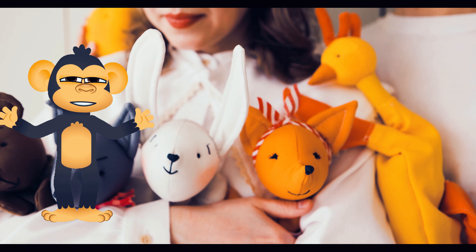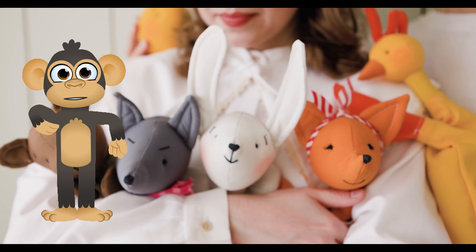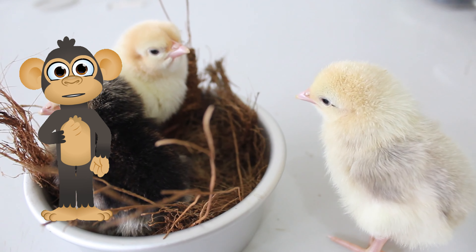Cluck, yeah! Let's learn about chickens. Hey there, curious cubs! Beeku's swinging by with a question that'll have you clucking with excitement.